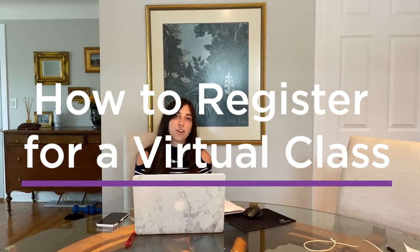Hi everyone, my name is Gina Jambruno and I am the Program Director at White Bear Center for the Arts. Today I'm going to talk you through how to access and register for a virtual class with us at WBCA.